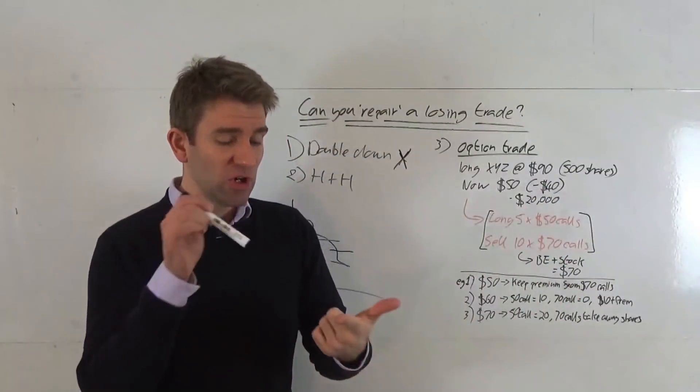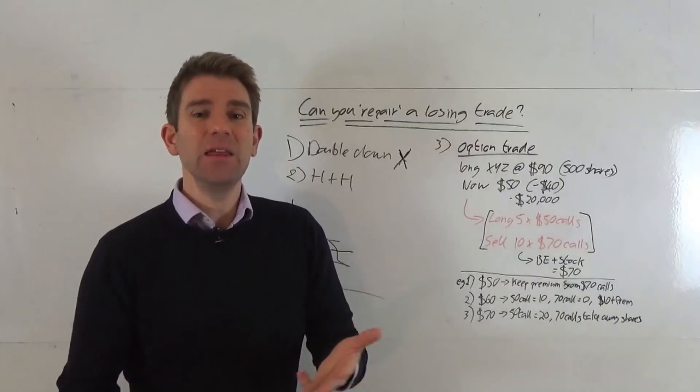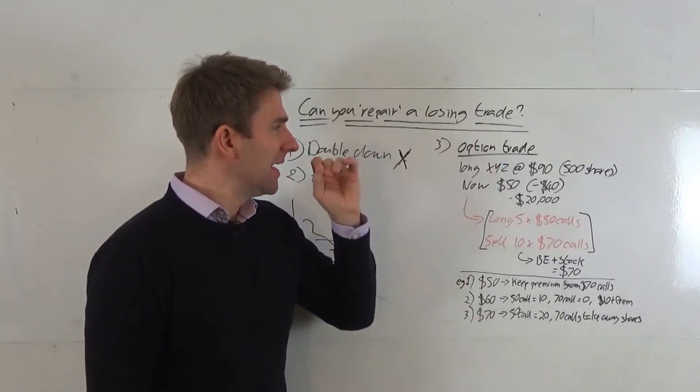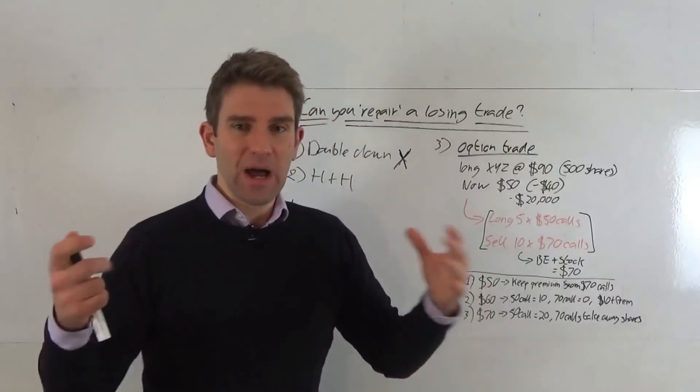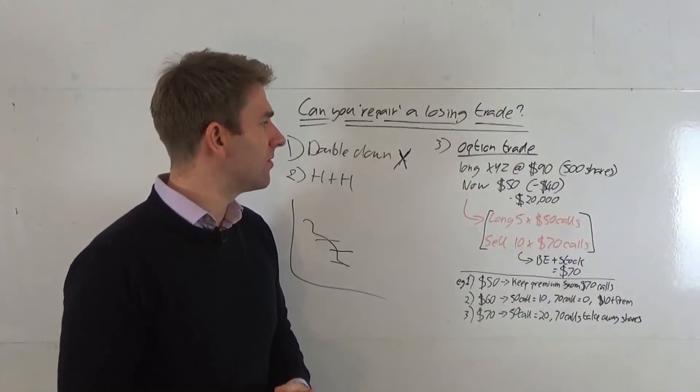We can trade options on indices, currencies, equities, commodities — anything that is optionable. We can do this trade on it. So let's look at an example with some hypothetical numbers to give you an overview of how this would work in the real world.